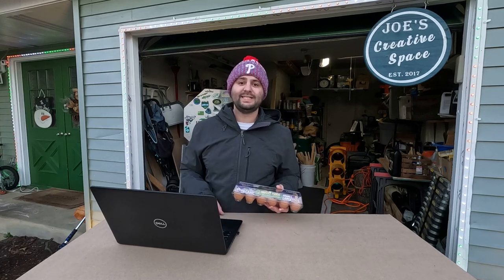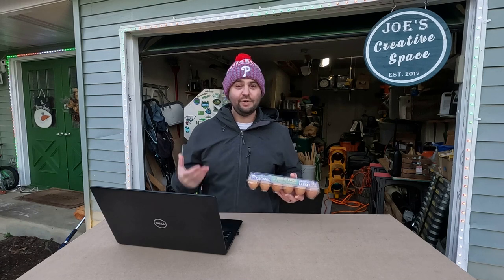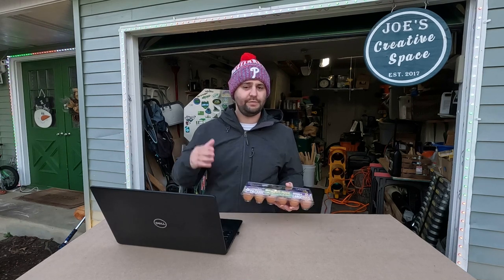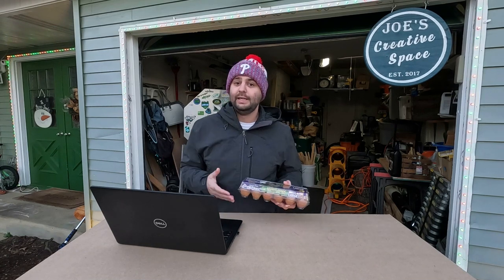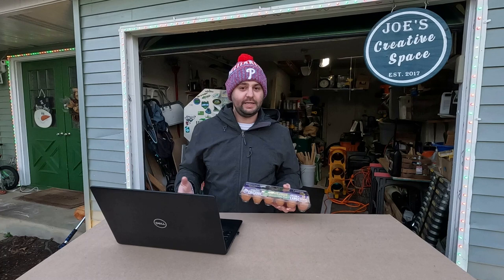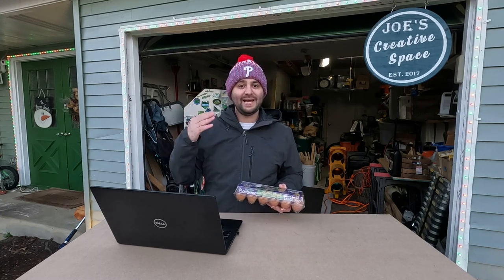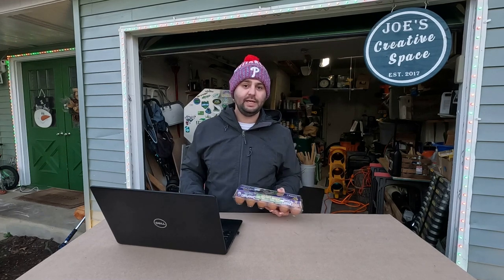Prices are rising all across the United States. A carton of eggs costs a lot of money these days, and so does fertilizer. If you go into Home Depot, Lowe's, Menards, or wherever you are online, it costs a lot of money right now. I'm going to break down some of the most popular fertilizers online and in store and compare everything by price to see what you're actually getting for your money.